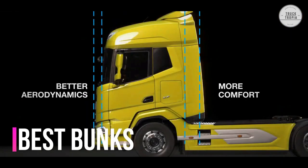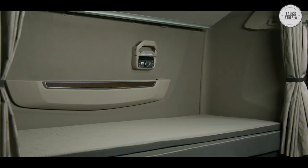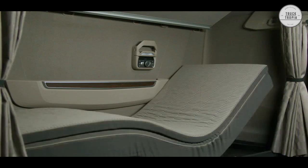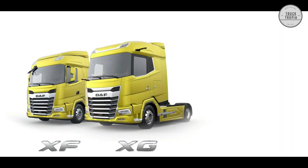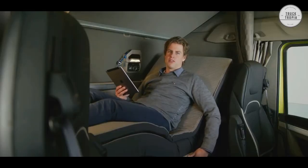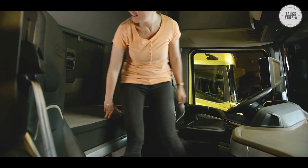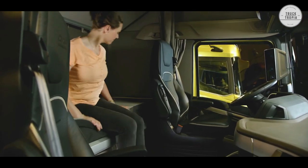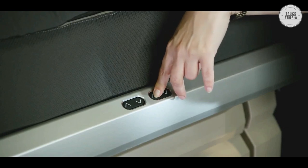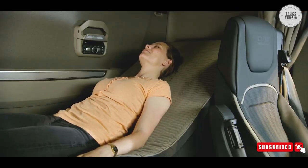The new generation DAF continues its legacy as provider of the best bunks in the truck industry. Bunk length is 2,220mm in all versions with no less than 800mm of width over the complete length in the XG and XG Plus. As an option, a mechanical or fully electrically adjustable DAF relax bed is available for optimal head, back, and leg support, even with an ultra-comfortable topper.